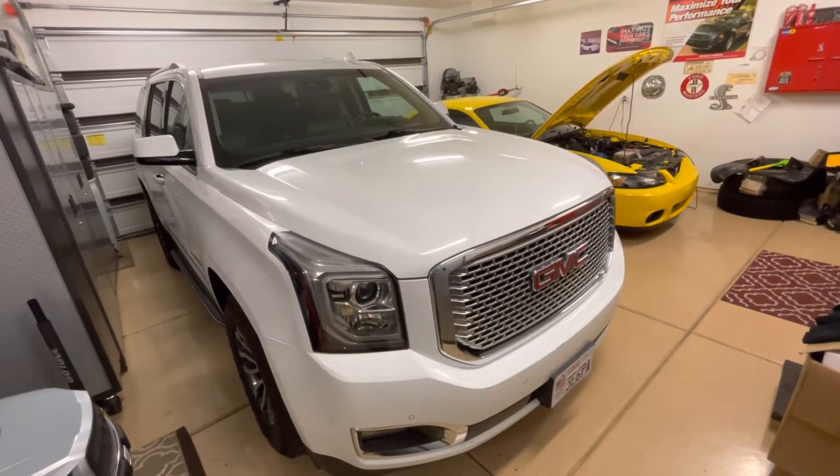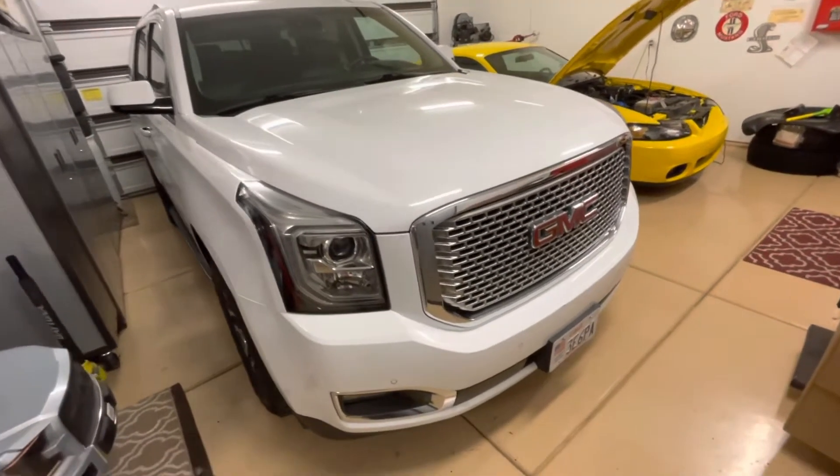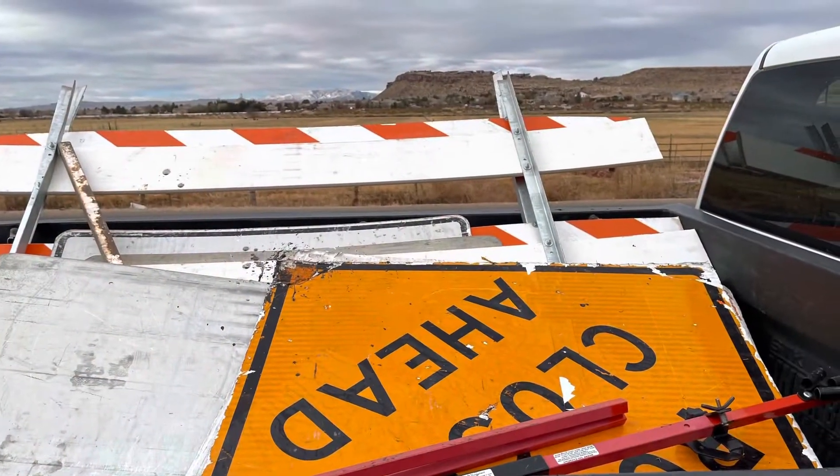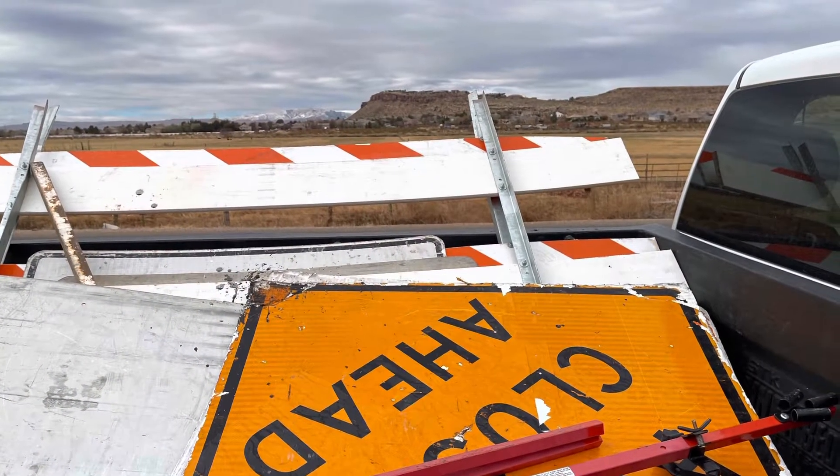Hey guys, Danny Johnson here. If you're following along with my Yukon Denali, I was driving down the road when a road sign came flying out of the back of a truck, went right in front of me, and I slammed right into it.